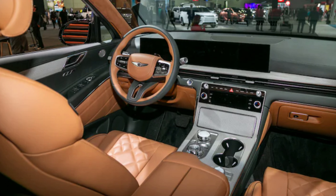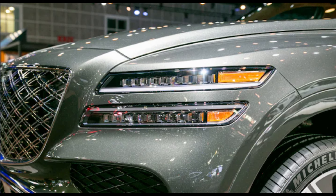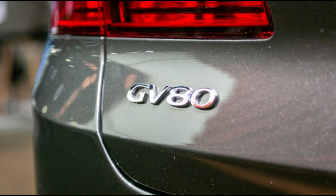All GV80s — coupe or otherwise — come with either a turbocharged 2.5-liter 300-horsepower four-cylinder engine or a twin-turbo 3.5-liter 375-horsepower V6. The coupe additionally offers a 409-horsepower twin-turbo V6 with electric supercharging and a 48-volt mild hybrid setup.